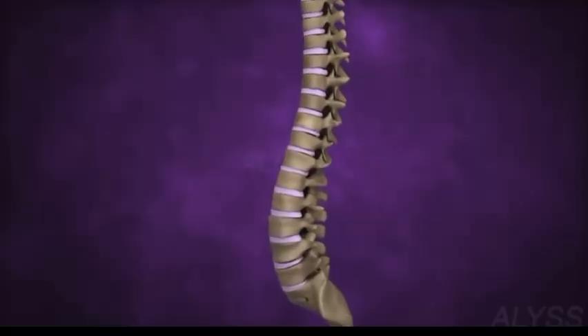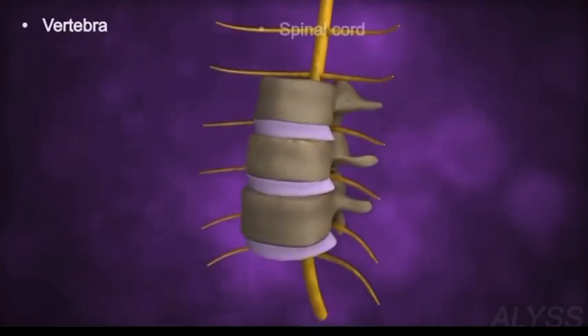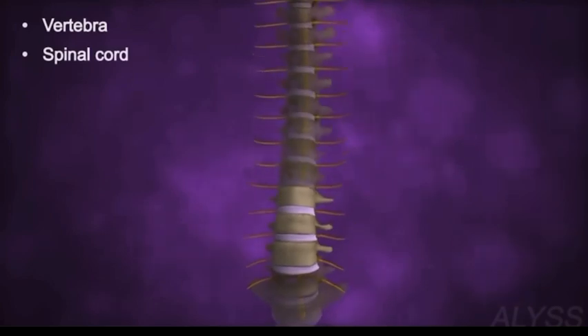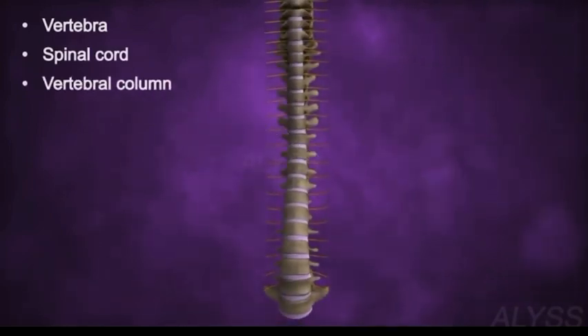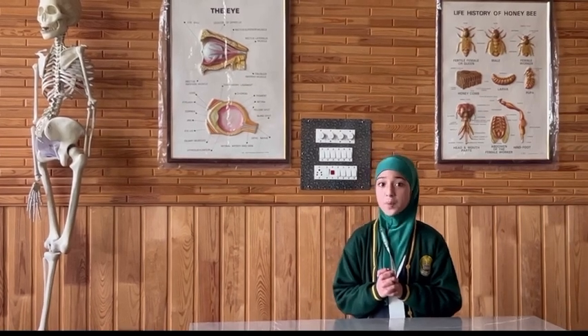The backbone, also known as the spine, is like the body's central support structure. It is made up of a series of bones called vertebrae. The main function of the backbone is to protect the spinal cord, which is like a superhighway for messages between the brain and the rest of the body. Think of your backbone as a superhero, keeping things in alignment and helping you to stay strong and flexible.